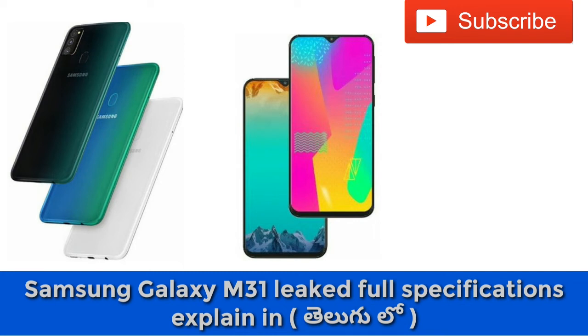Connectivity features include dual-band Wi-Fi at 2.4GHz and 5GHz, Bluetooth 5.0, GPS, and a USB Type-C port. Audio is handled by loudspeakers and a 3.5mm audio jack.